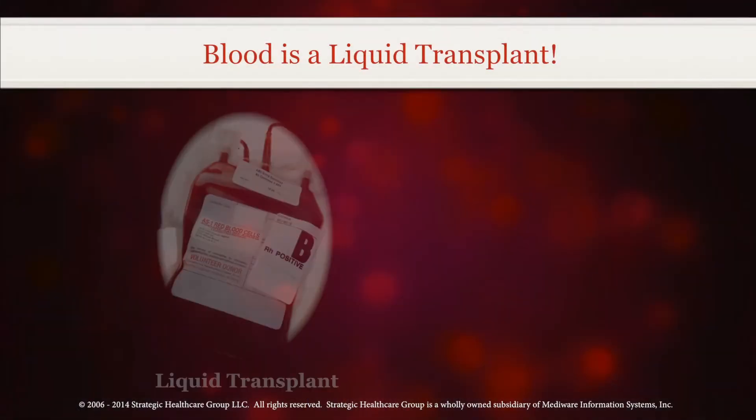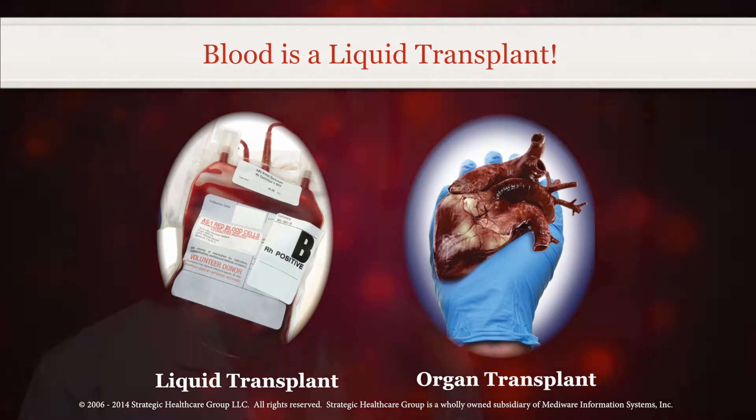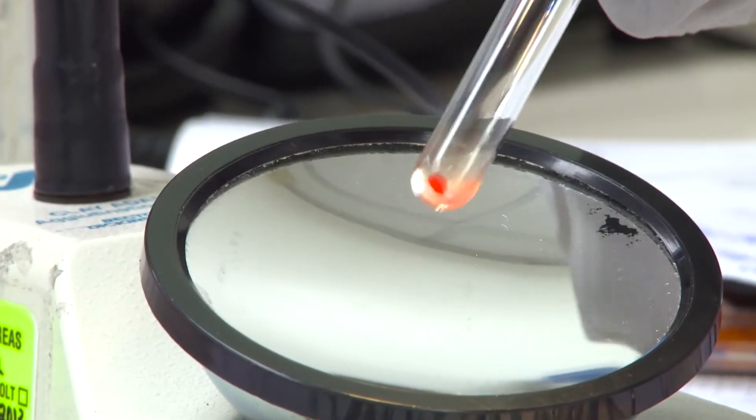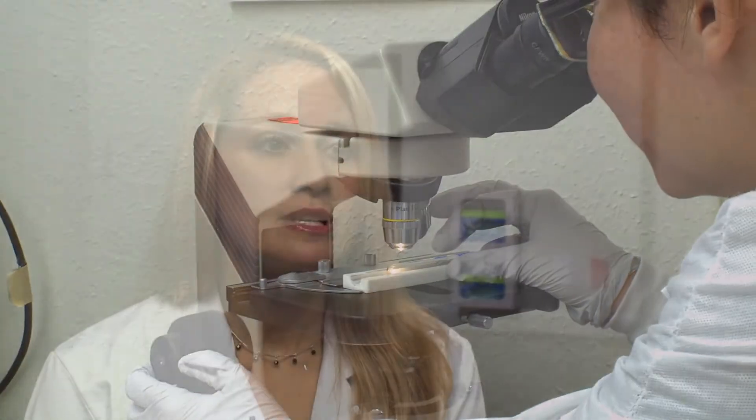Blood is a living tissue and when transfused should be thought of as a liquid transplant. Each unit represents exposure to a new donor and a new immunologic challenge. As such, each unit is a stepwise increase in serious complications. Over the past 20 years, there is clear evidence that a more conservative approach to transfusion practice is safe and is associated with decreased infection rates, cancer recurrence, mortality, and length of hospital stay.